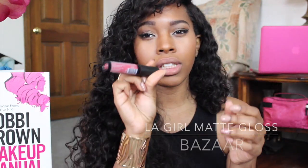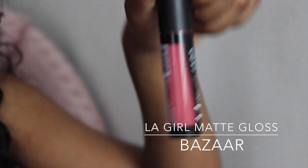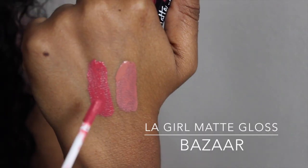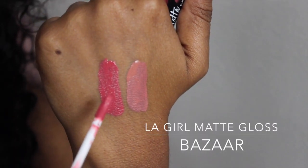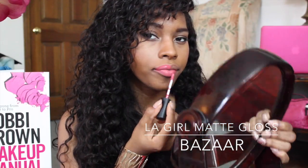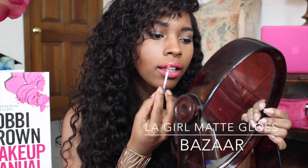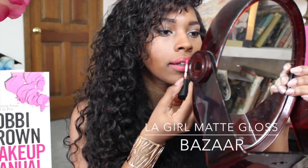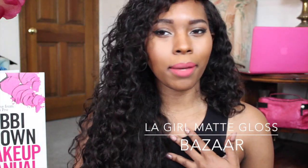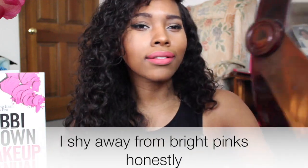The next one is Bizarre. It's a little bit deeper, a lot more pinky — I think it's a coral color, kind of similar to watermelon. I'm going to do an up-close swatch so you guys can see that.